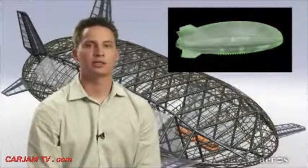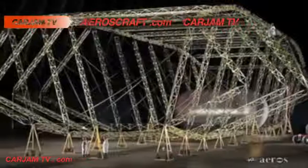The Aeroscraft is a new type of rigid, variable buoyancy air vehicle that is designed to control lift in all stages of flight or ground operations, including the ability to offload payload without the need to re-ballast. Key features include a rigid structure, vertical takeoff and landing, the ability to operate at low speed, in hover and from unprepared surfaces.